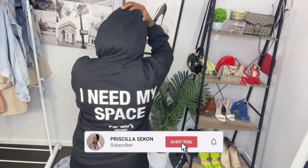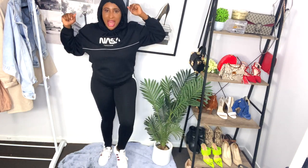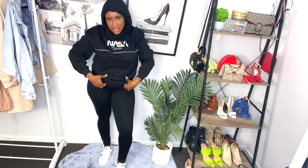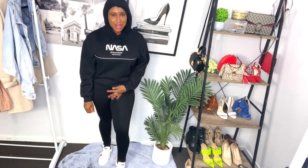It's just a loungewear, guys — just something that you can lounge in. I like it. It's quite big, but sometimes a hoodie needs to be big. Just check the back — the back says 'I need my face.' I'm gonna pair this with my Adidas and slides and I think it's gonna look great. I'm gonna style this on my Instagram, so watch out!